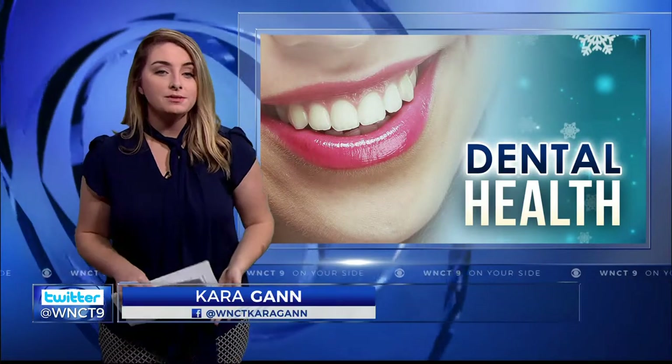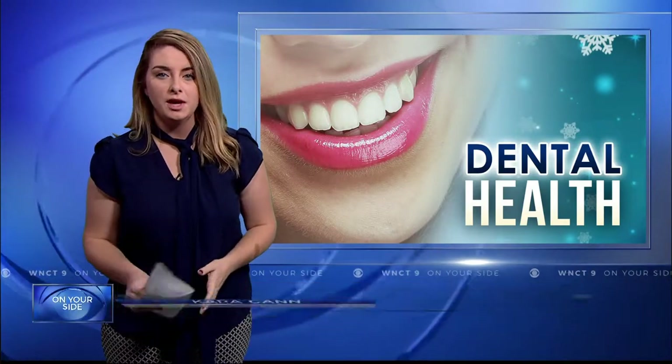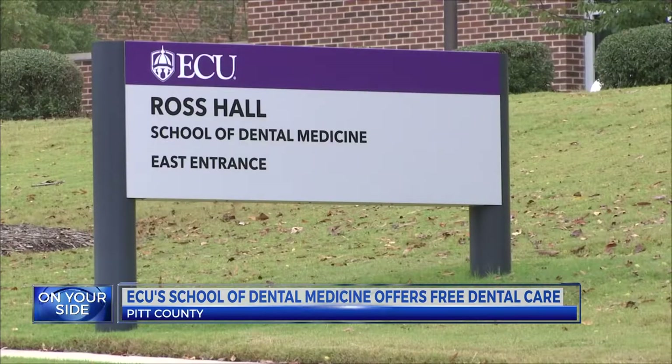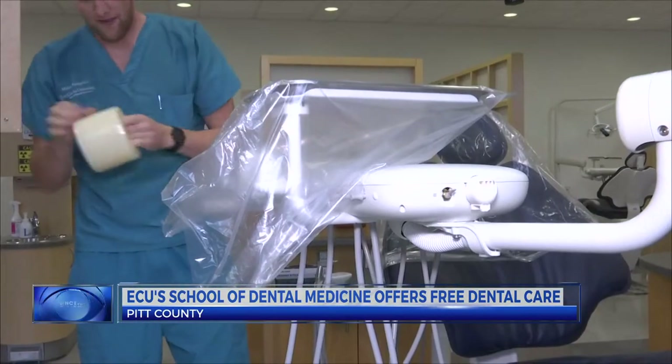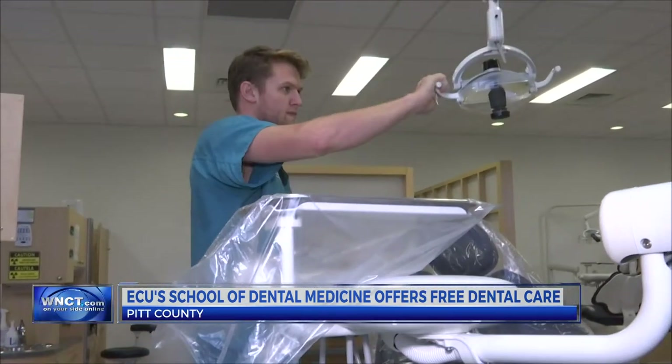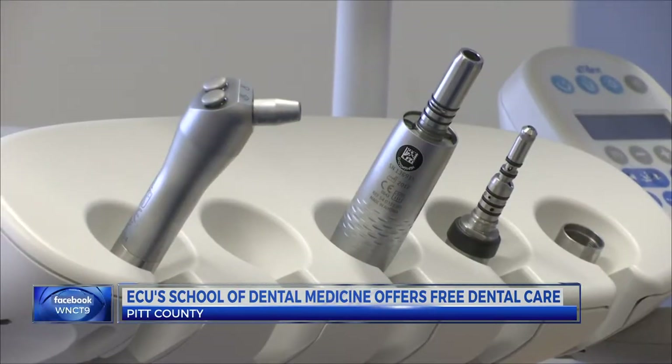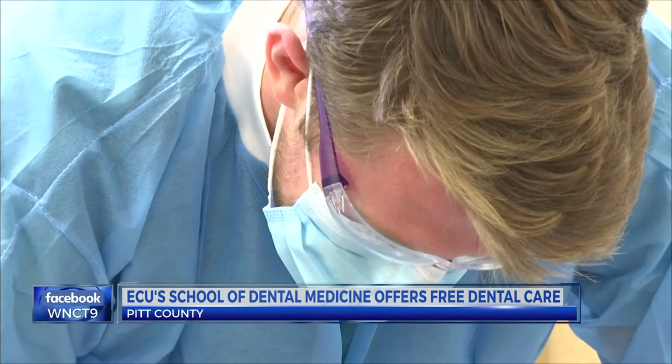If you're in need of dental care, now is your chance to get it free of charge. The university is in need of patients to take part in a board exam for fourth year graduating dental students. If you qualify, not only will you receive treatment for free, but you will also help students get hands-on experience. Students must perform three procedures to pass the board: two types of fillings and a cleaning.